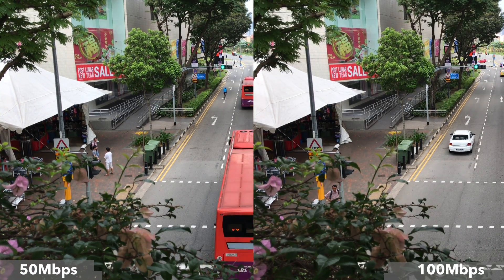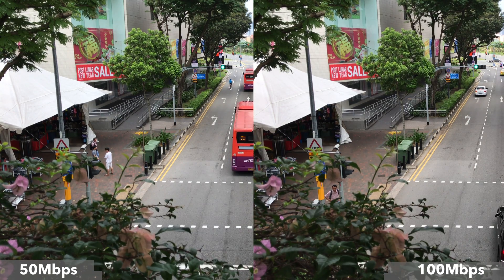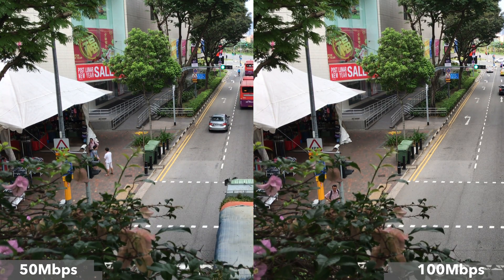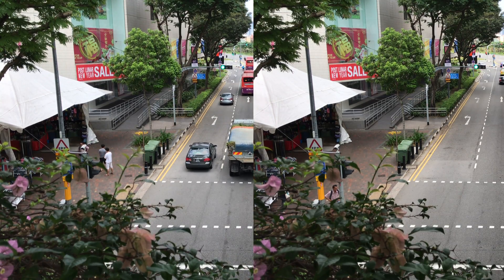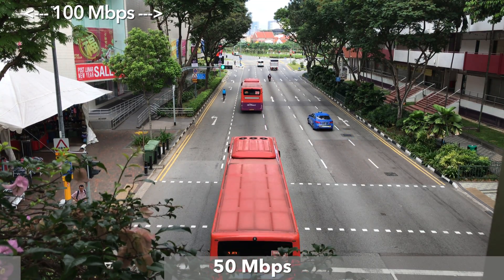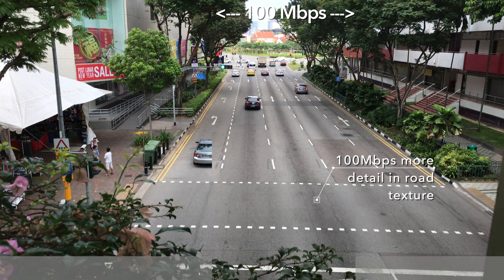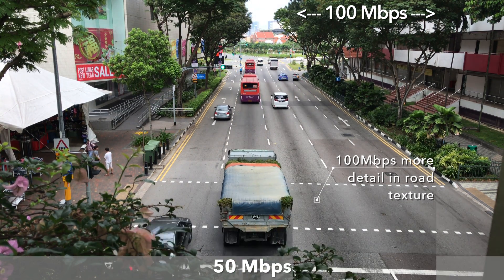Since the differences are so subtle, the best way to see them is by using the 50Mbps version as the main video, and then overlaying the 100Mbps as a sliding window where you should be able to see the improvements as it moves across the screen. I also highlighted some areas to watch for the differences.